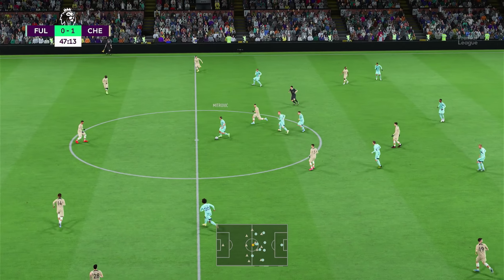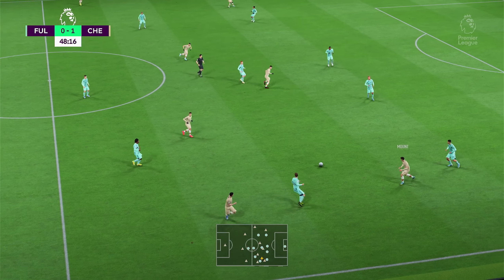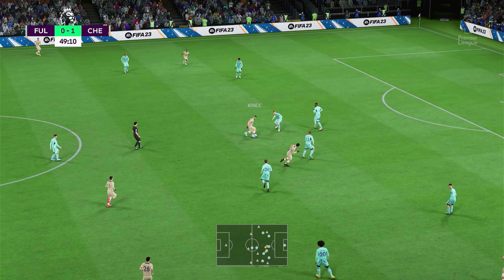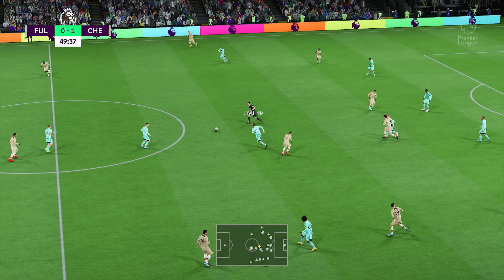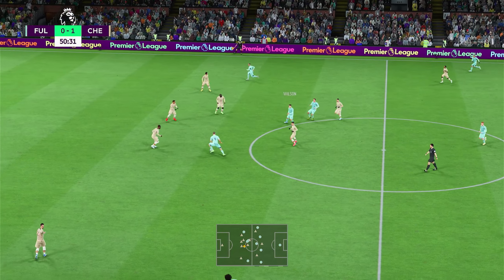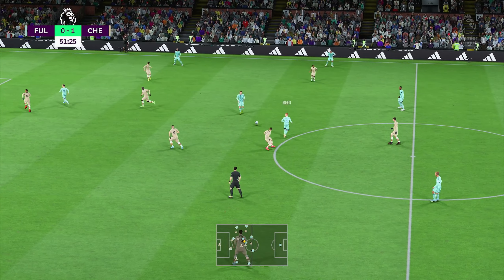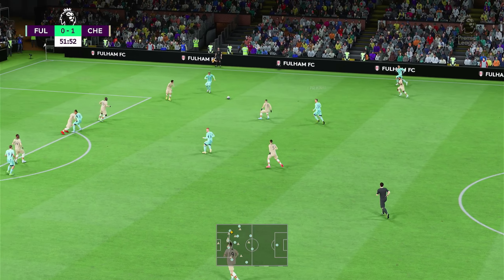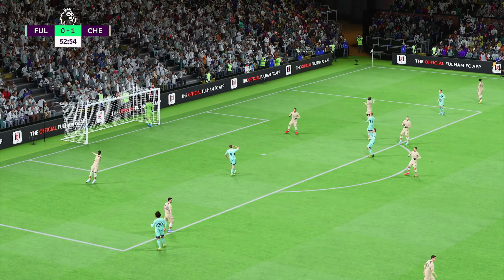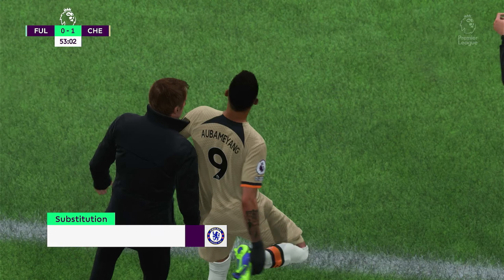A very effective challenge put in. Jorginho, and the ball back with Fulham. Harrison Reed, Palina with it. The attack continues — they're making considerable progress. Takes the shot and that wasn't a million miles away, almost the equaliser. Not a bad effort, but they've got to find a way back into this one.